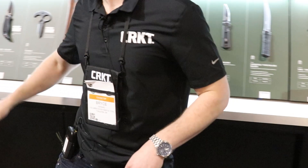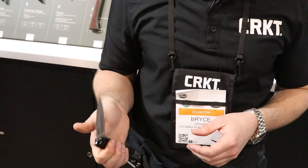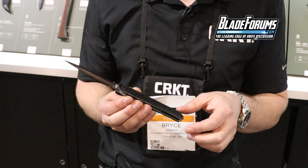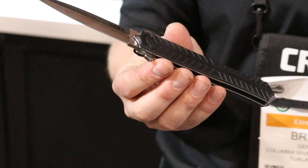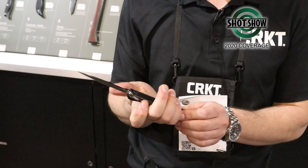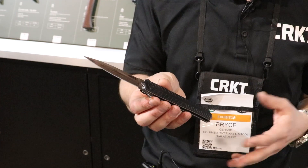From CRKT's Forged by War line — a program working with veterans to design knives they wish they'd had when deployed or want now — this is the Xolotl, designed by Michael Rodriguez. It's a really cool dagger-style blade with a false edge on top and dual guards along the bottom. The ribs on the design each represent a year of his service. Michael spends a lot of time in Washington D.C. talking with politicians, so he wanted a knife that would look good with a suit — it's a more dressy design. It features a sharp point crusher on the back and left/right handed carry. A portion of proceeds goes to a charity of the designer's choice.